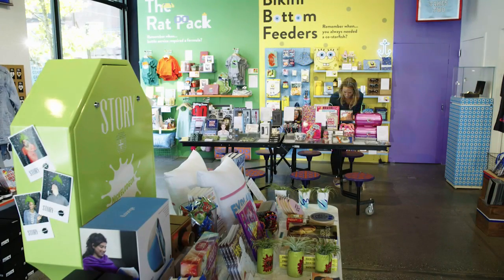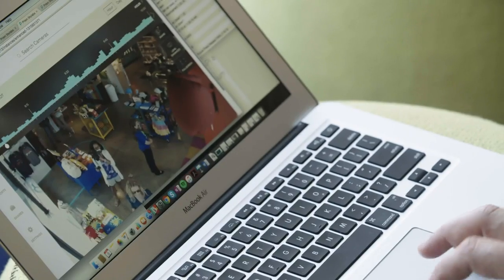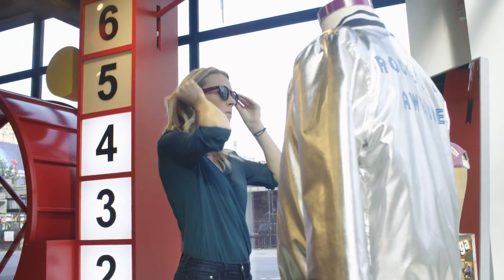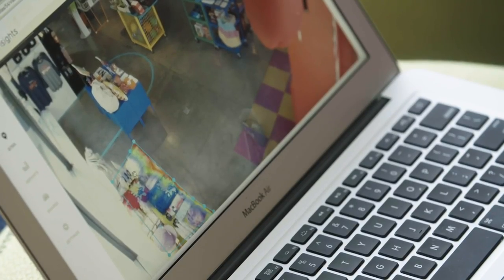If you can't track them while they shop, customers might as well be invisible. PRISM figured out how to use security cameras to capture shoppers' motions: what they touched, which way they entered, and which areas they like most.